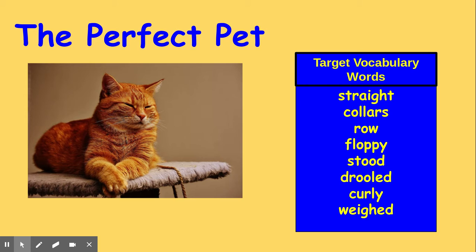Carla visited Mrs. Stevens and Sadie every day after school. First, she would comb Sadie's fur. Next, she would take Sadie outside to play with her favorite string toy. Then, she fed Sadie her supper. Last, she always gave Sadie a big hug and a scratch under her chin.